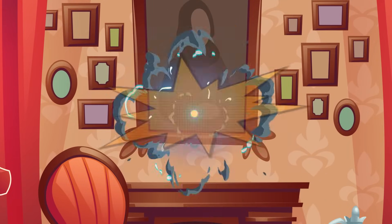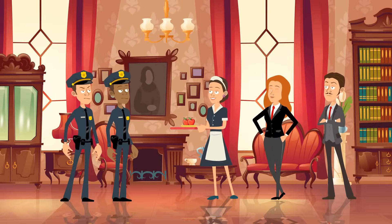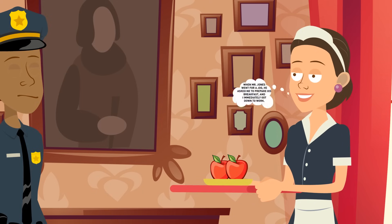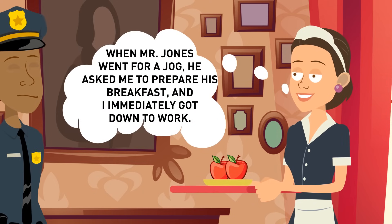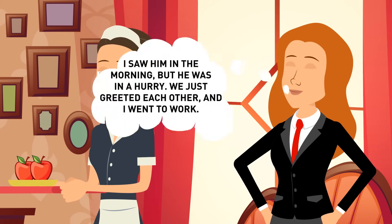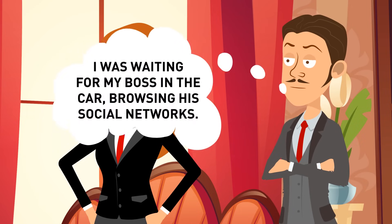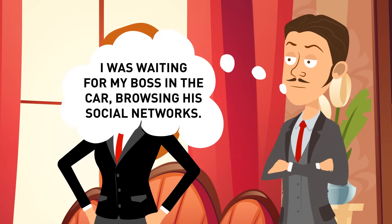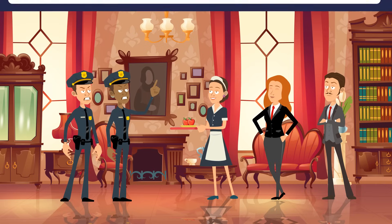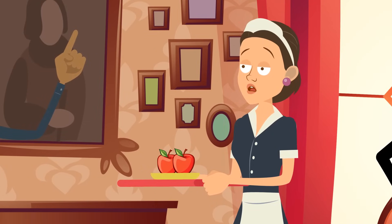The police got a call from the house of a wealthy man who didn't come back after going for a jog. They questioned the maid, the millionaire's wife, and his driver. The maid said Mr. Jones asked her to prepare his breakfast and she got down to work, but it's been three hours. The wife said she saw him in the morning but was in a hurry. The driver said he'd been waiting in the car looking through social media. Who knows something about the disappearance? The maid's lying — if she had cut the apples for breakfast three hours ago, they would have turned brown by now.